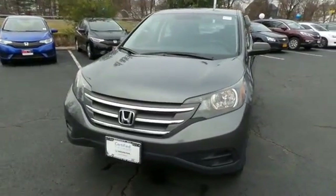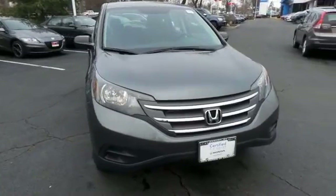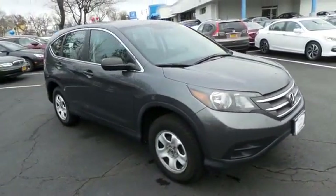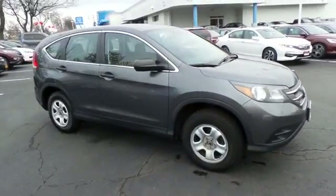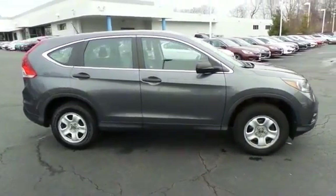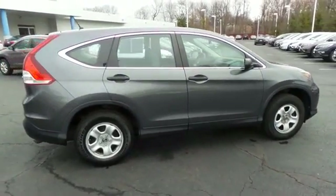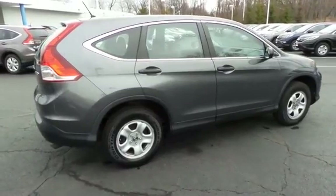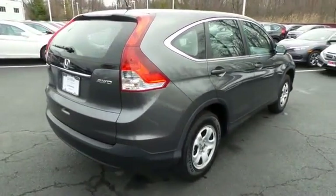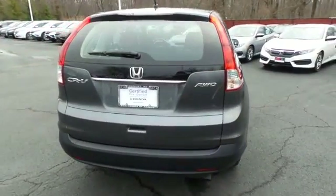Here we're viewing a gorgeous 2012 certified pre-owned Honda CR-V LX all-wheel drive, finished in polished metal metallic paint with gray cloth seats, powered by a 2.4 liter i-VTEC 4-cylinder engine and a 5-speed automatic transmission, equipped with 16-inch steel wheels. Safety features include ABS brakes, 4-wheel disc brakes, brake assist, traction control, and front side and overhead airbags.